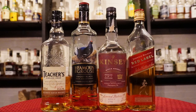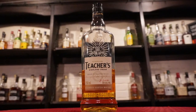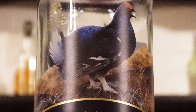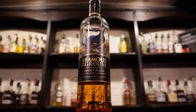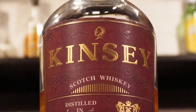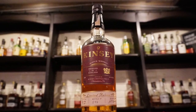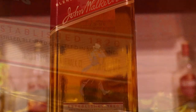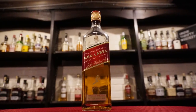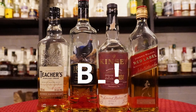In today's Budget Brawl, we have four peated blended scotches going head to head. In the first corner, coming in at $20, weighing in at 86 proof: Teacher's Highland Cream. In the second corner, coming in at $29, weighing in at 80 proof: Famous Grouse Smoky Black. In the third corner, coming in at $30, weighing in at 86.8 proof: Kinsey Blended Scotch. And finally, in the fourth corner, coming in at $25, weighing in at 80 proof: Johnnie Walker Red Label. The winners of this brawl will face off against future challengers. Let's brawl!